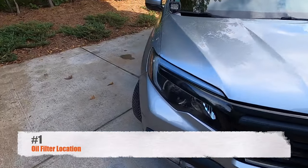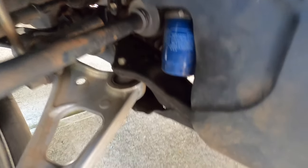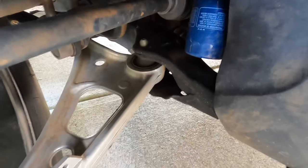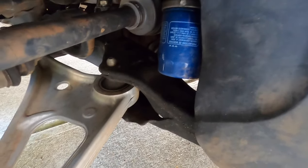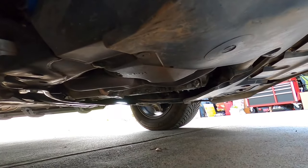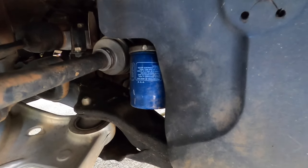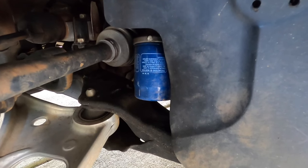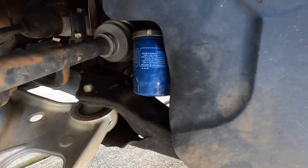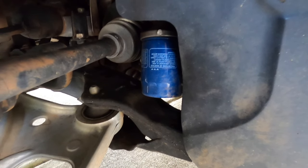Number one is the location of the oil filter. If you go right here behind the wheel, you can see it's right above the frame and this control arm. When you remove that filter, the oil goes everywhere — down onto the control arm, underneath this plastic pan — it's just a mess. This is probably one of the worst locations Honda could have chosen. They should have engineered a better spot because it is just so messy when dealing with the filter.